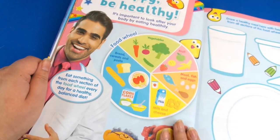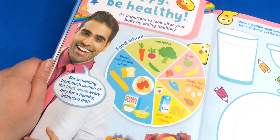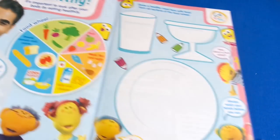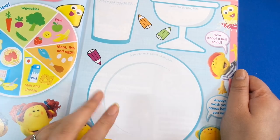Then we have Dr. Ranj and it's 'Be Happy, Be Healthy.' This is good because we're learning about all the foods that we should be trying to eat, because it's good for our bodies. Then we've got some drawing to do, so definitely get your pencil crayons and felt tips ready to do this.